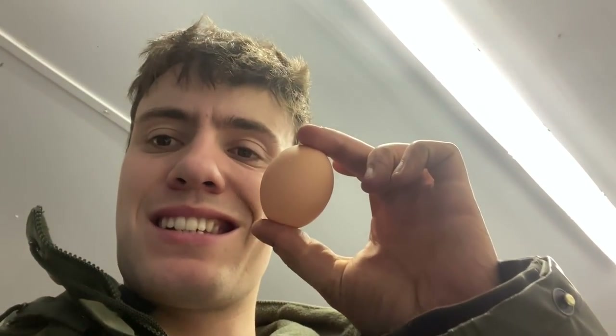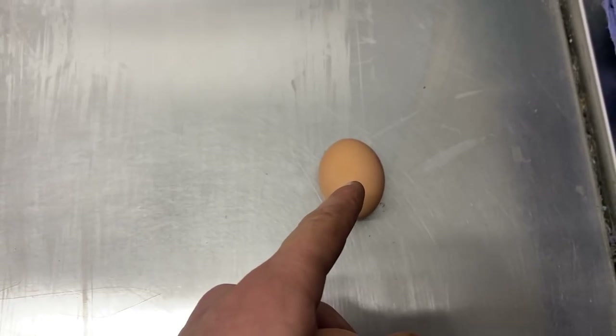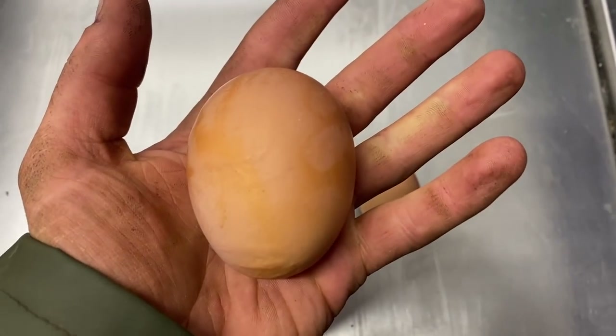You want to see a big egg? So this is a medium egg. I'm going to place it next to a belter of an egg. That's a medium egg. This is today's egg — put it in next to the mediums.